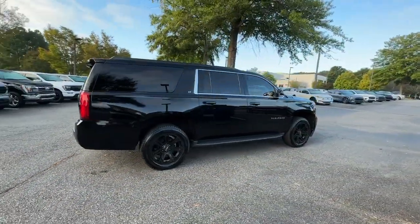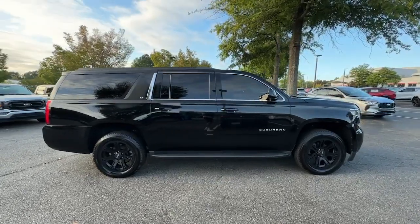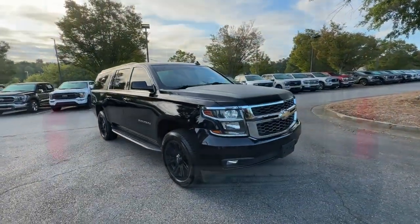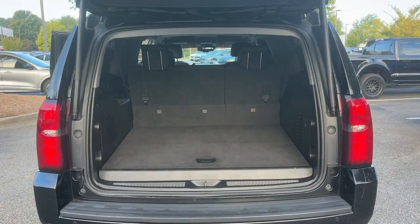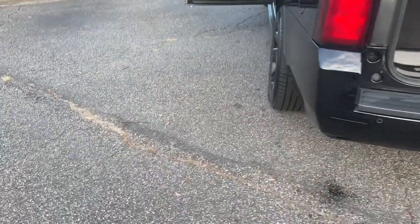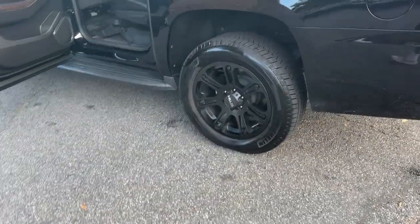These are just some of the great options this vehicle comes with: Apple CarPlay and/or Android Auto, pre-collision system, heated driver's seat, keyless entry, navigation system, power passenger seat, lane-keeping assist, heated mirrors, premium sound system, backup camera.